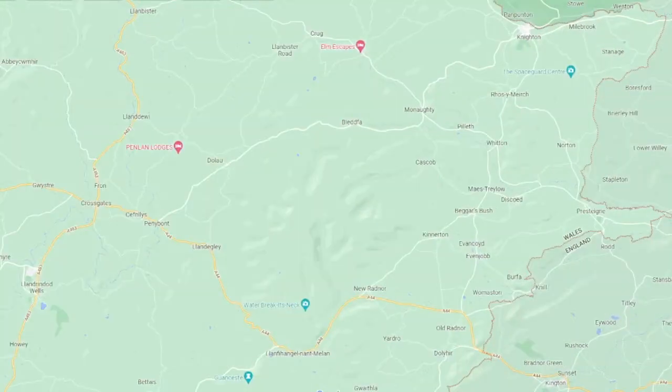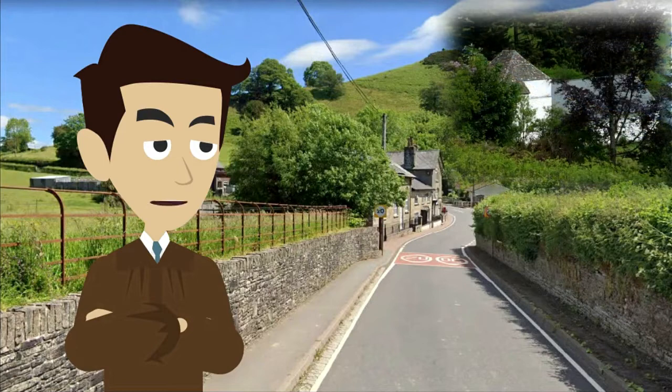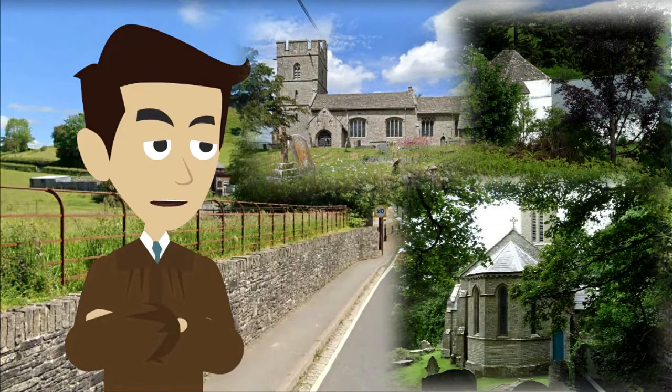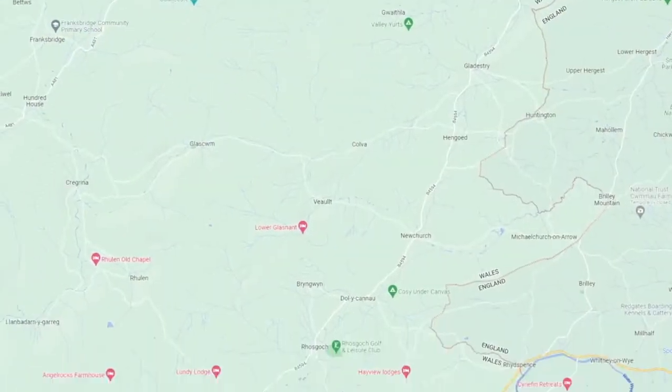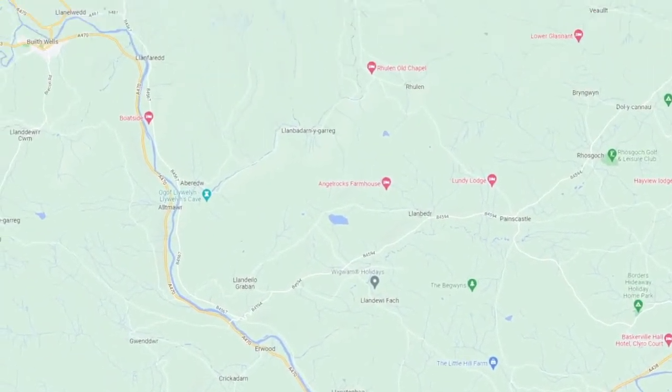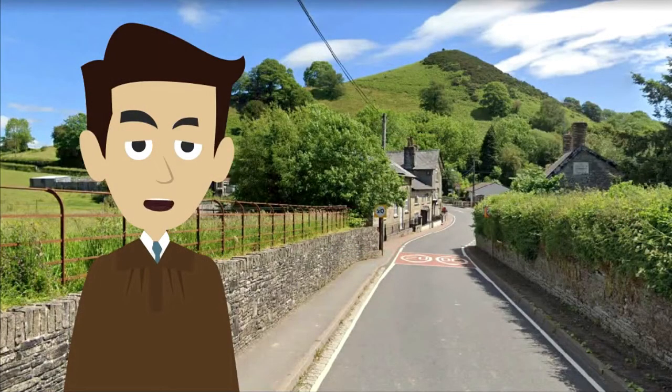In the last episode, I looked at churches around the town of Pristine, where I saw many beautiful buildings in settlements like Pileth, Old Radnor, New Radnor, and more. In this episode, I will be looking at churches to the south of Gladistry, and I will be in South Radnorshire. I am Fabian Musto, and I present you the first season of Churches of Wales.